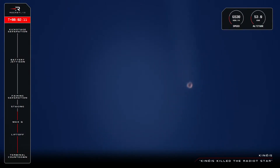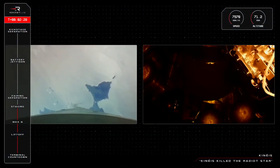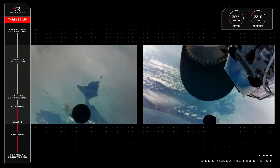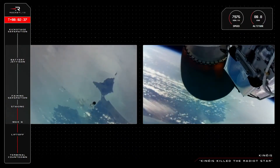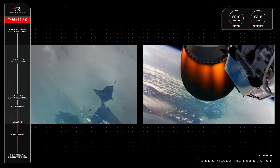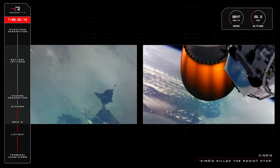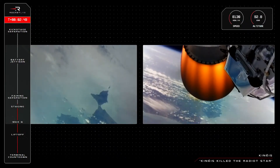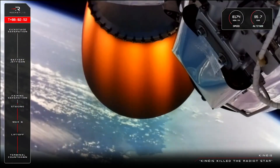15 seconds to staging. Entered burnout detect mode. We are now T plus two minutes and 45 seconds into the mission, and as you've just heard, Electron has had a successful MECO, Stage Separation, and second stage ignition.